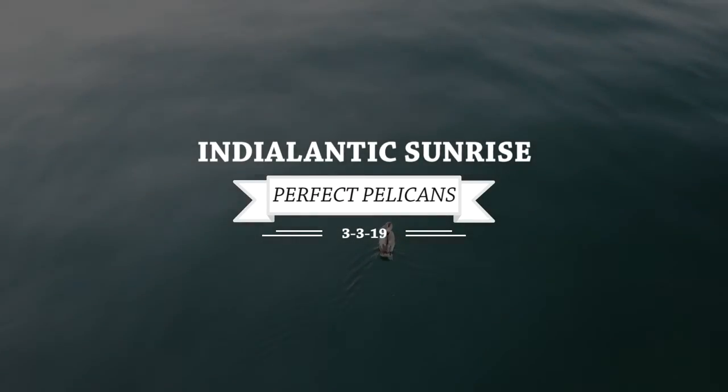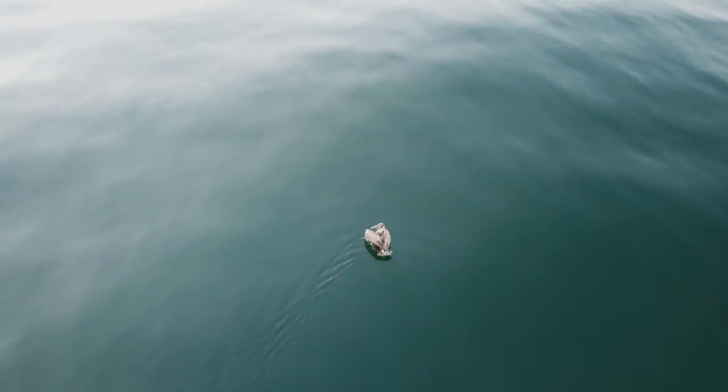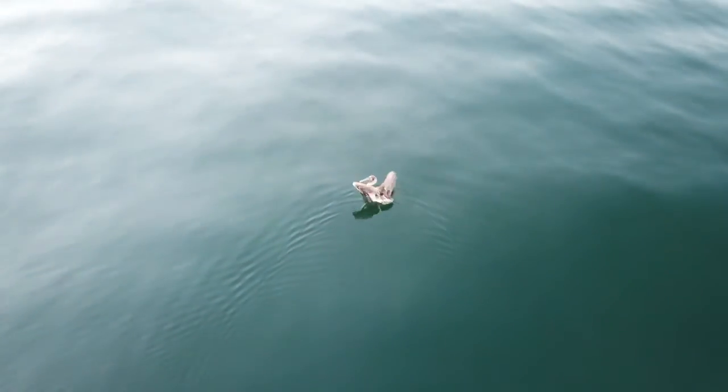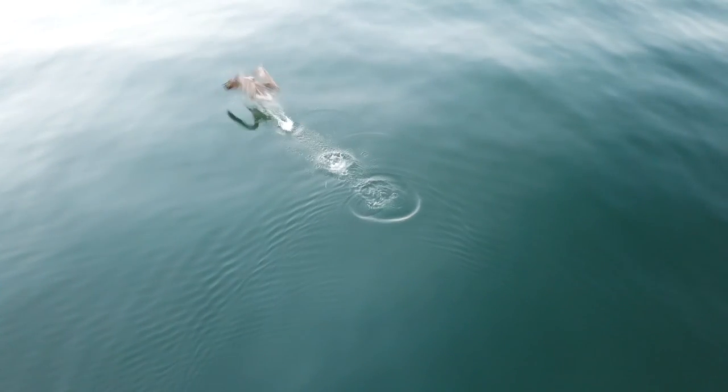Hello, Crazy Surfer here — another India Atlantic sunrise! It had been a while, so I took the drone out this morning and found this guy. I made him stop resting and followed him around for a bit.